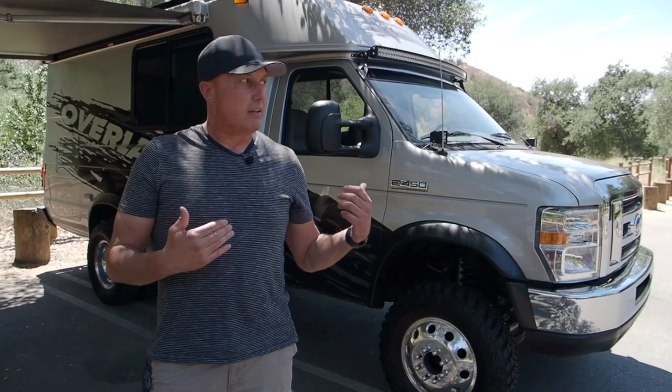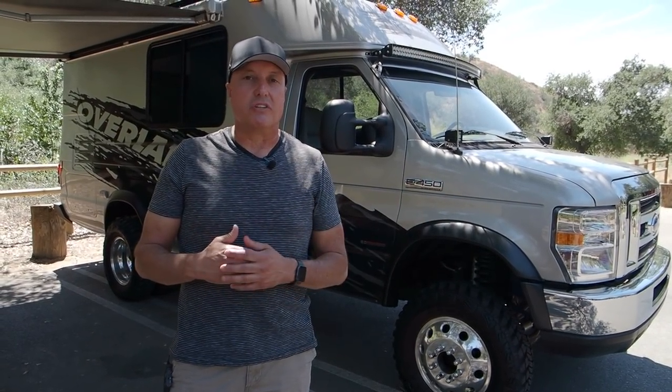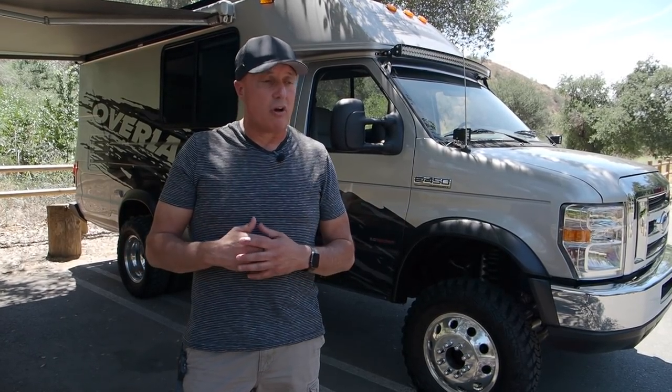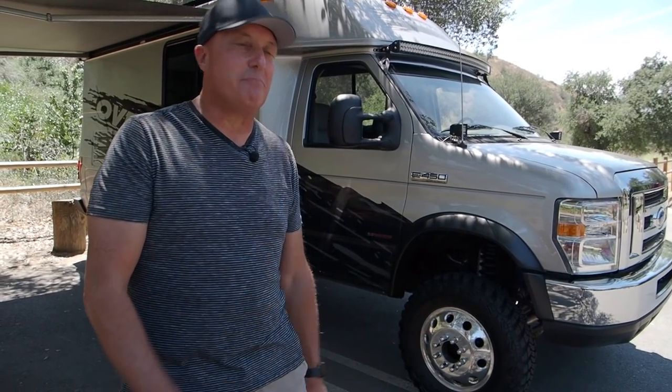I always wanted to build a truck like this. As I got older, the overland movement took over and manufacturers started building these insane RVs — half a million dollars later you've got an RV you could take out into the woods. But that wasn't on my budget. Now that I'm a shop owner with a crew of guys who are all friends and we can build whatever we want, I thought, okay, I'm gonna build my own.